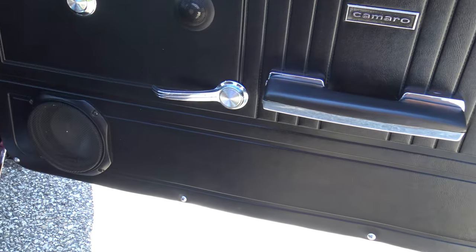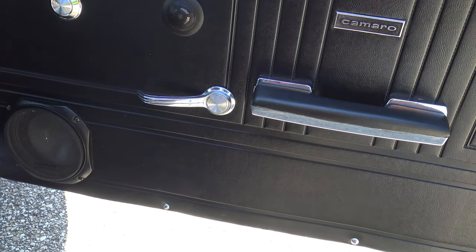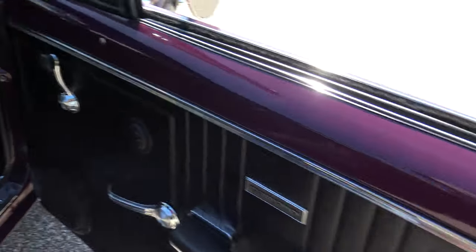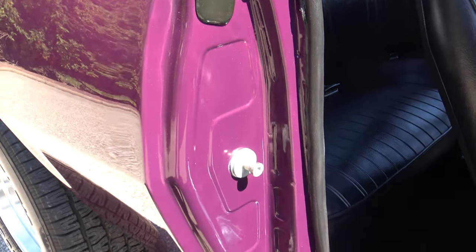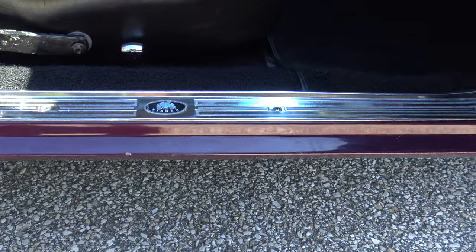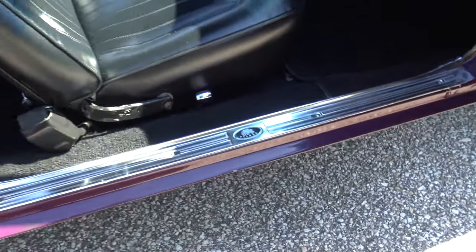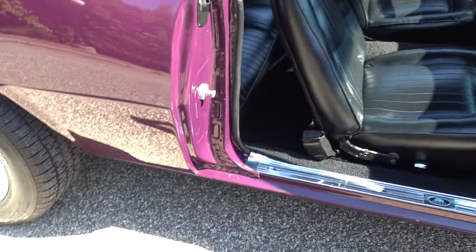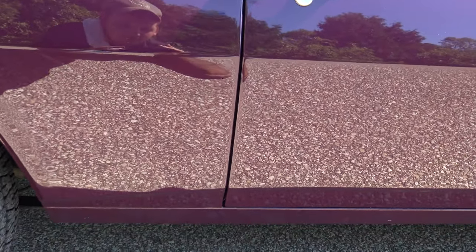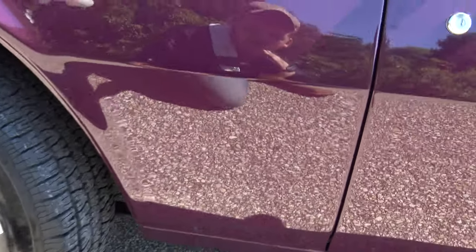The door panels are in excellent shape. They installed some aftermarket speakers, and they're really put in clean. The kick panels are like new. The rear door lines up nice as well and shuts good. The quarter is solid.